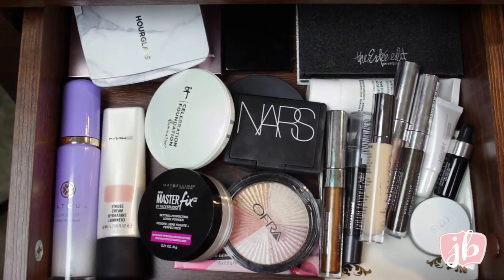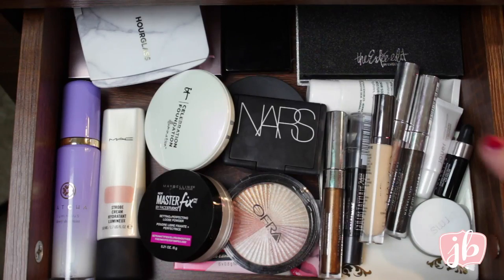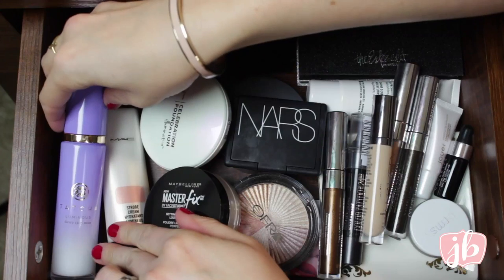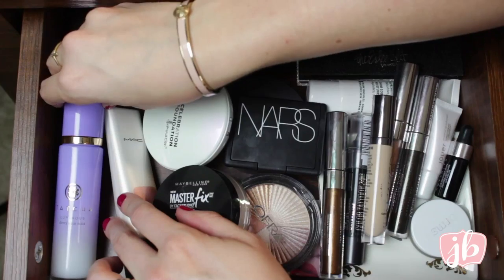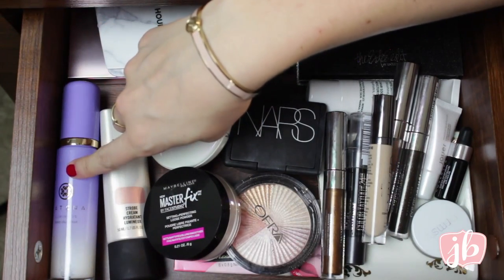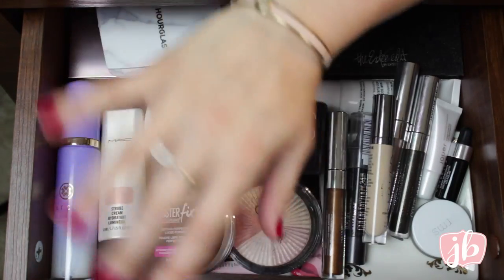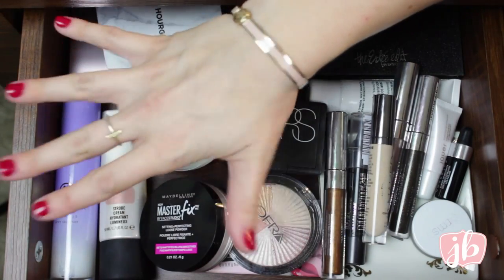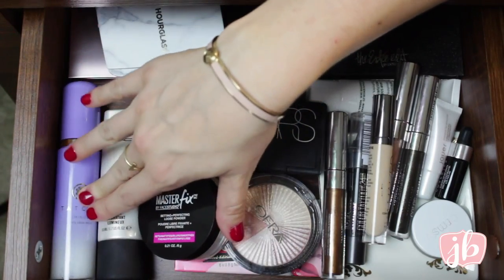So let's go ahead and get into it. This is the left side drawer, full of products that I'm trying out pretty recently — still new to me, give or take. On this side we have the Tatcha Luminous Dewy Skin Mist. Everyone talks so highly about this; I've only used it a couple of times. It's very, very dewy and luminous. I've been doing it underneath my makeup look and it looks a lot better that way — you can tone it down because it's a lot.